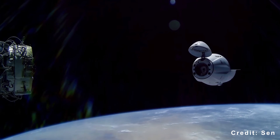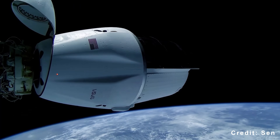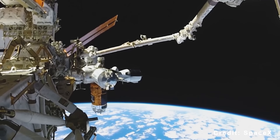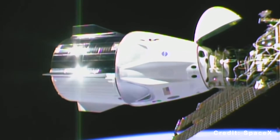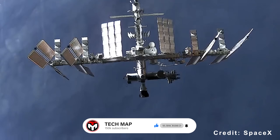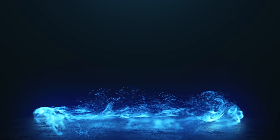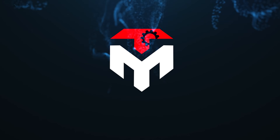During this 19-minute burn, Dragon accomplished something Progress has never been able to do. So how did Dragon manage to outperform Progress, and why do experts believe this moment signals a major shift in space operations and international cooperation? Let's break it down in today's TechMap episode.